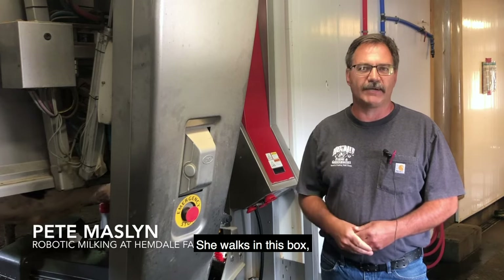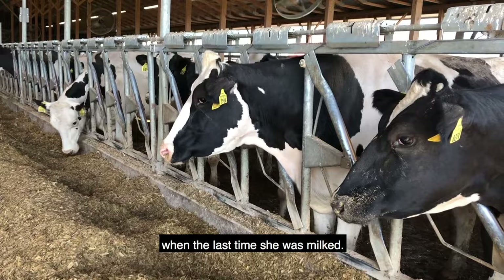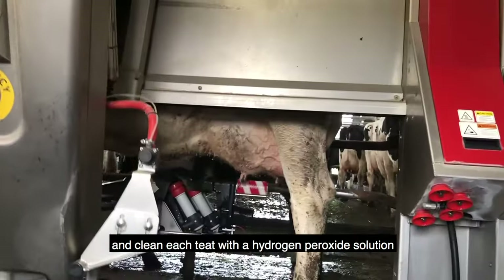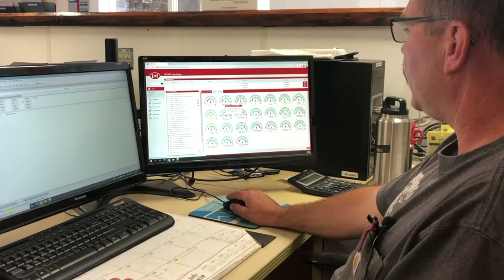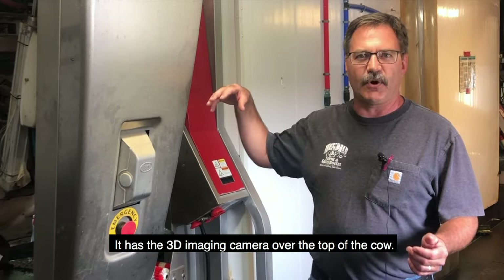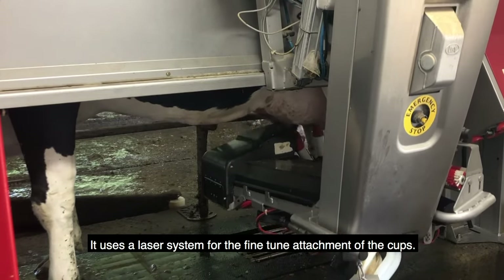She walks in this box and the robot automatically knows who she is and when the last time she was milked. When she first comes in, these brushes will go underneath there two times and clean each teat with a hydrogen peroxide solution to clean off any bacteria and sanitize them. The robot uses different technology — it has a 3D imaging camera over the top of the cow and uses a laser system for the fine-tuned attachment of the cups.